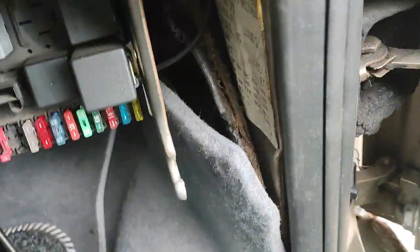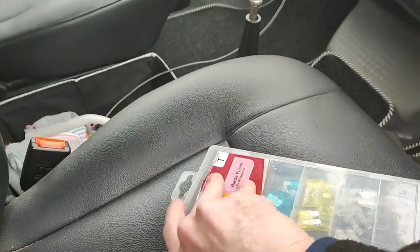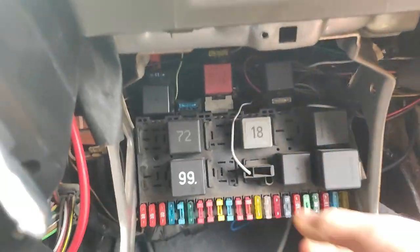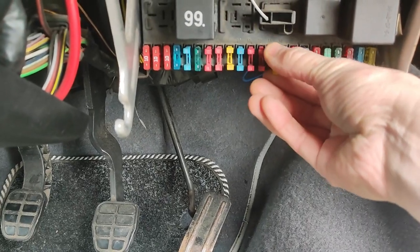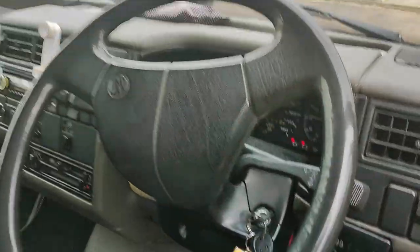That is a 20 amp fuse. I don't really want to put anything bigger in, so another 20 amp fuse. 20 is enough. Quick fuse change - done.